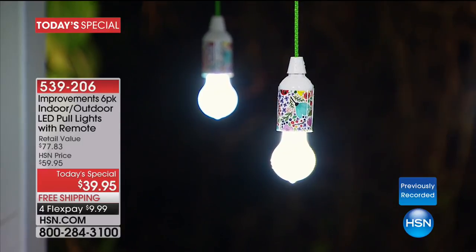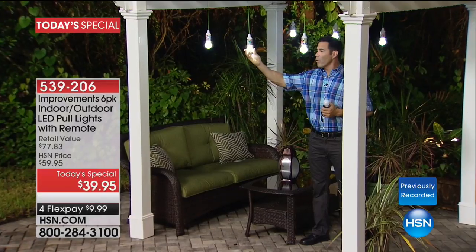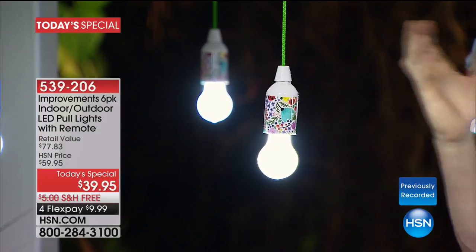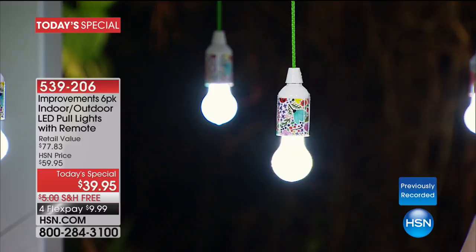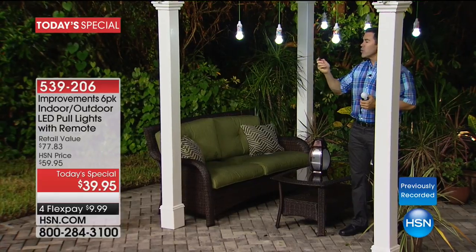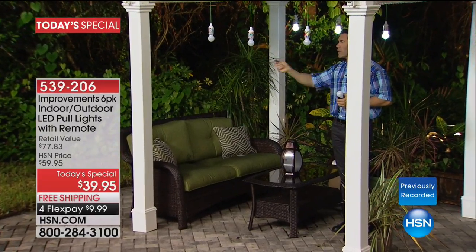These are weather resistant — the first ones we've done that are certified outdoor. We just had one of those good Florida rains; these are actually dripping wet right now and they are good to go. If you want to hang them up high — maybe you've got a high patio, a gazebo, or a couple of trees — you can hang them up high and use the remote to turn them on and off when the party starts or stops.